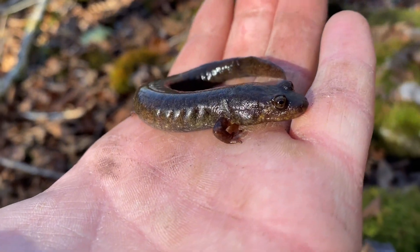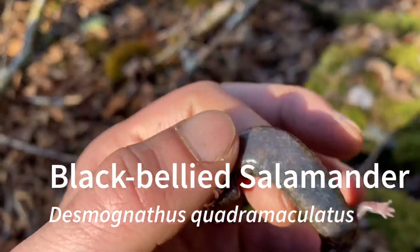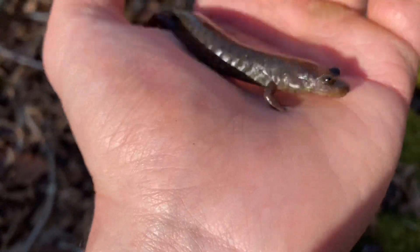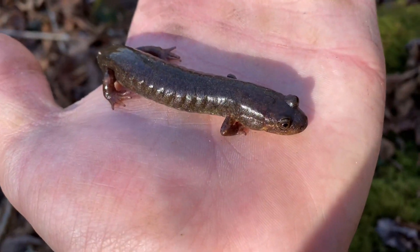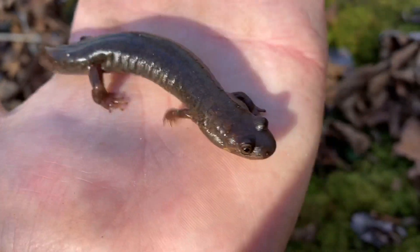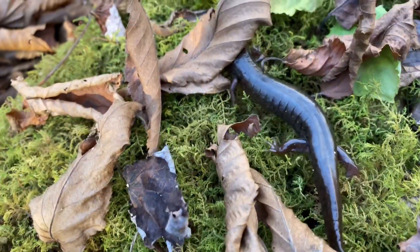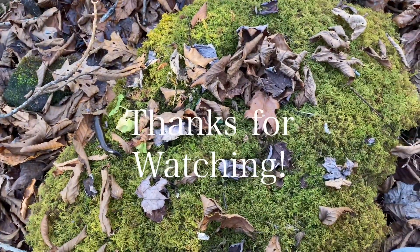Here's the next salamander of the trip. I think this is a black-bellied salamander — with that black belly. It might be another species, but I'm pretty sure that this is a black-bellied salamander, which is pretty cool. Another species for the trip. It was under this rock right here.